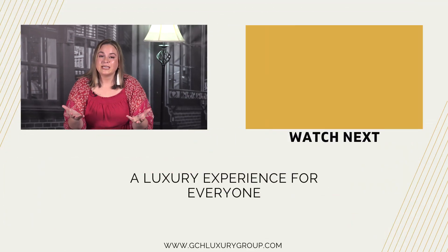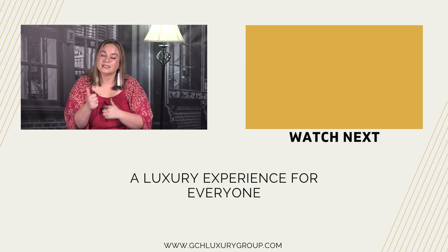Since we're talking about offers, go ahead and check out my next video on how to pick the best offer, and we will see you next week.